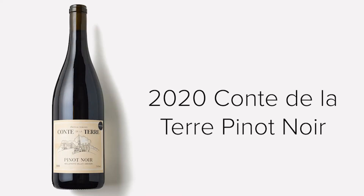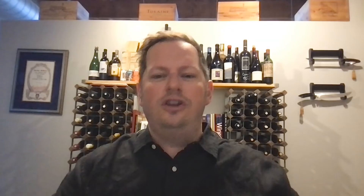Our Cante de la Terre Pinot Noir — we're going up to the Willamette Valley of Oregon, and this is definitely an earthier, more truffley, foresty style of Pinot Noir. So if you love Burgundy, if you love the French style of Pinot, this Cante de la Terre is going to be a great addition to your summer. Pair this with grilled salmon, pair this with mushrooms — a great red wine for the summer as well.